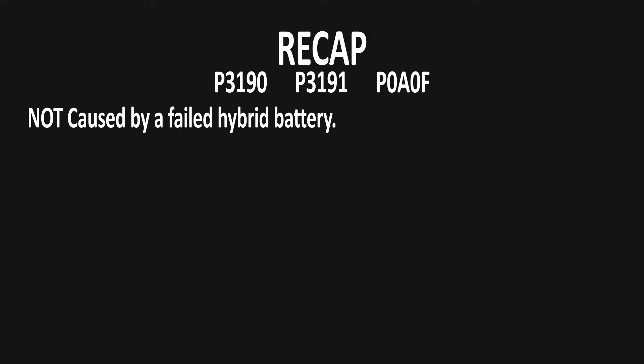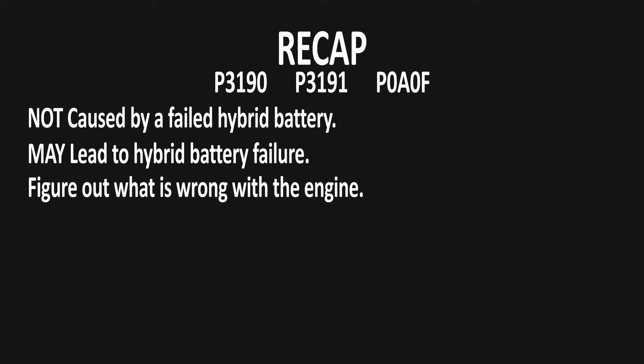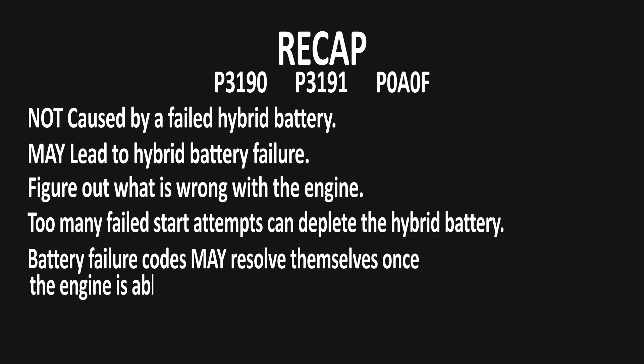To recap: if you have codes P3190, P3191, or P0A0F, it is not your battery's fault, but it may cause your battery to fail. Use our list of potential trouble areas to address the engine codes first. Limit the amount of start attempts while diagnosing and repairing your car. It is possible for certain battery codes to resolve on their own once the engine is running properly.